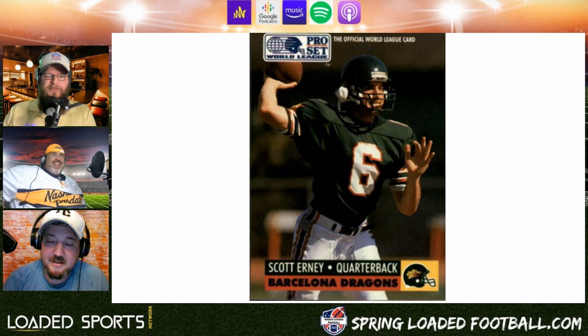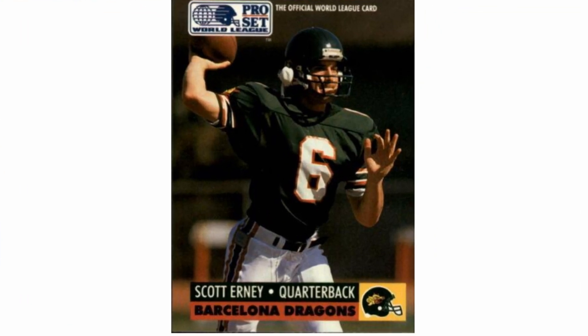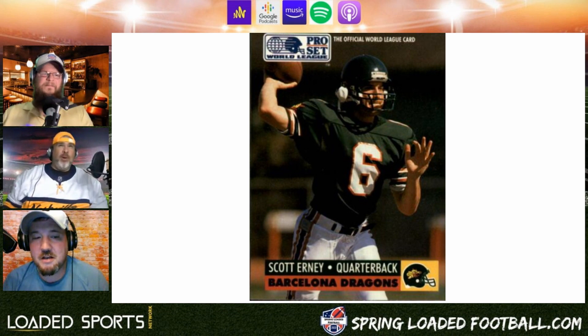Here we got the Barcelona Dragons — hard to tell, looks like it might be a green jersey. Is that his chin strap beside his helmet? He didn't have a spec on, buddy. He's a Dragon, he didn't need a chin strap. Unfortunately Scott Ernie's career was cut short due to a head injury. I love the logo on the helmet in the bottom corner — pretty cool color scheme, red, green, and yellow. I wonder if that patch on the pants says Wrangler — the first Wrangler jeans.